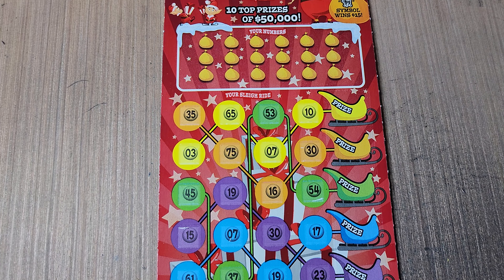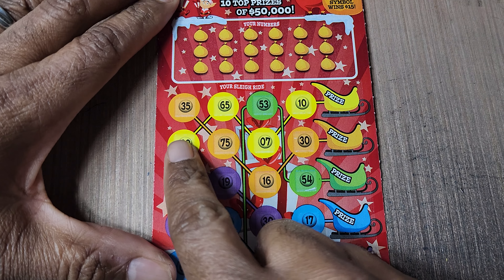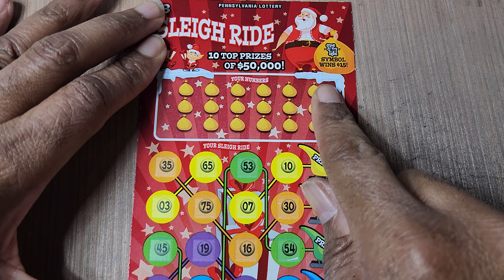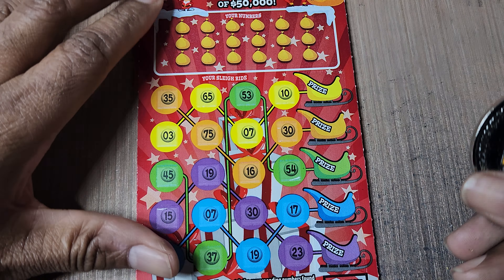Sleigh Ride — we're looking for a match. Get all your colors filled in and win the corresponding prize for that color. Or get a reindeer symbol up here for $15. Odds on these are 1 in 4.30.